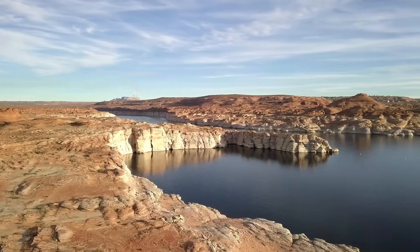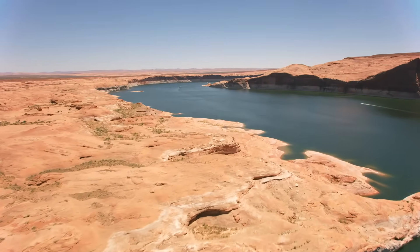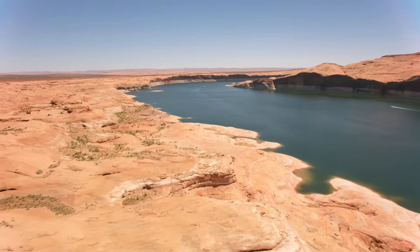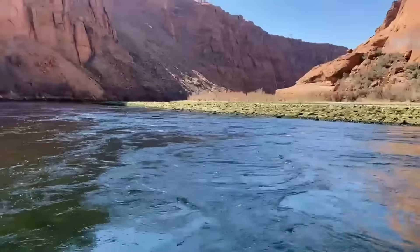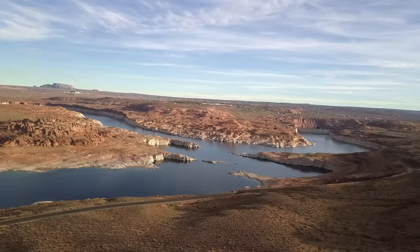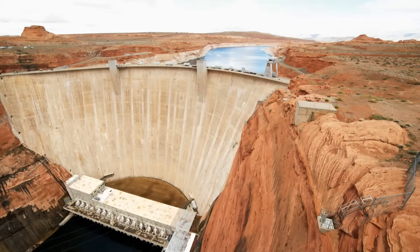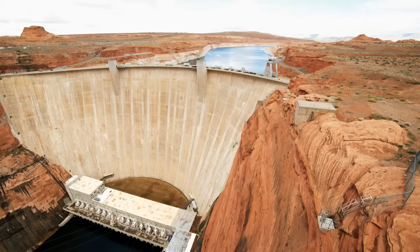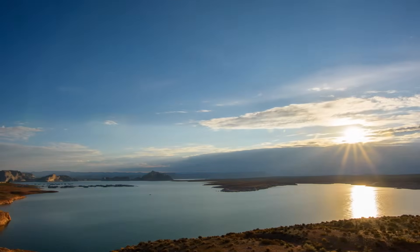The Colorado River has been shrinking for years, with climate change fueling hotter, drier conditions across the region. Combined with steady population growth and rising demand for water, the strain on the river system has left both Lake Powell and Lake Mead at historically low levels. The bypass tubes are not just an engineering project — they are part of a larger effort to keep water flowing to millions of people, farms, and industries that depend on this critical resource.